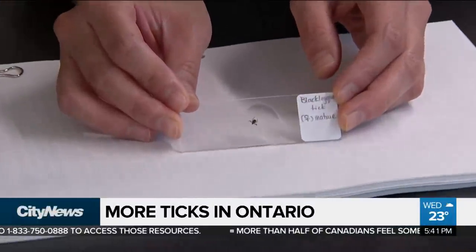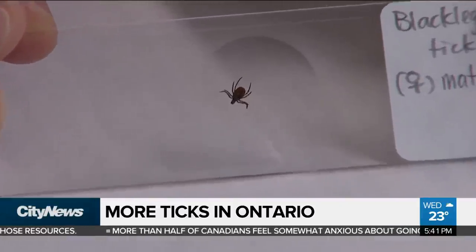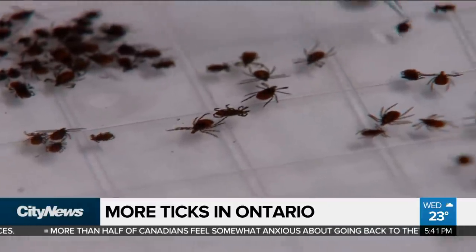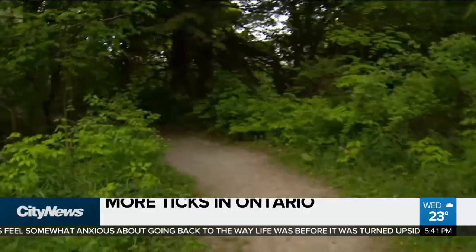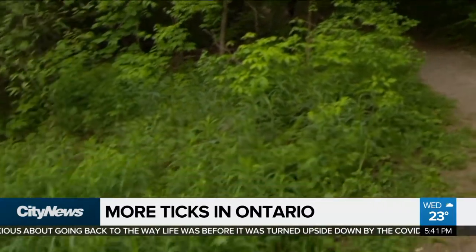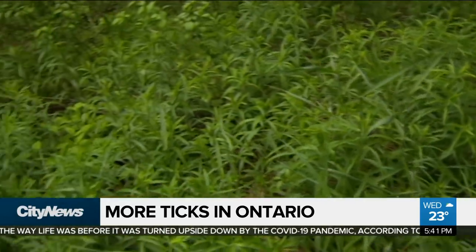So this is a female black-legged tick. This is about the size of a sesame seed, but the nymph stage, they're about the size of a poppy seed. Over the past five years, we've seen an increased number, and they are also covering a larger area of southern Ontario. And with those increases comes the increased risk of Lyme disease.